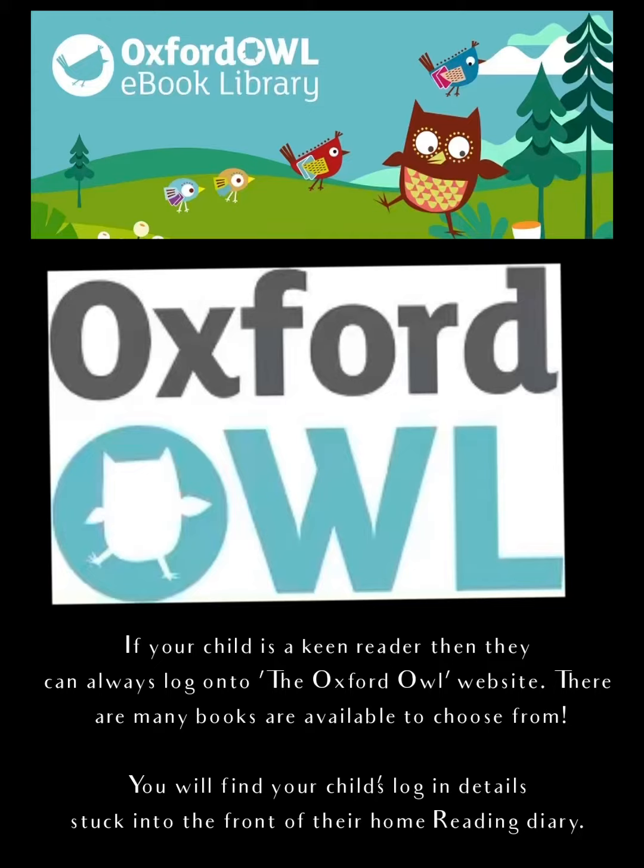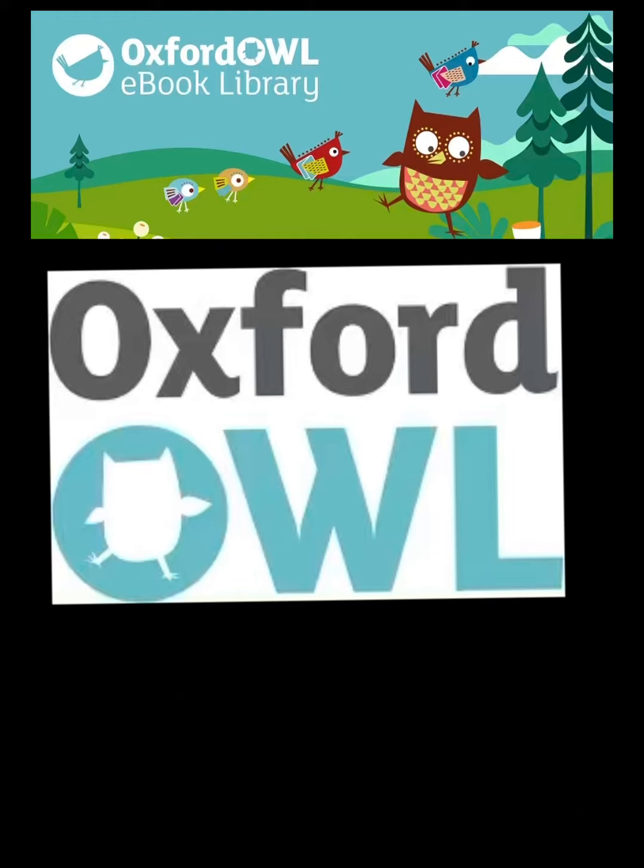We have lots of keen readers here at Venice Schools. If your child is a keen reader then they can always log on to the Oxford Owl website. There are so many books available to choose from and you'll find your child's login details stuck into the front of their home reading diary.